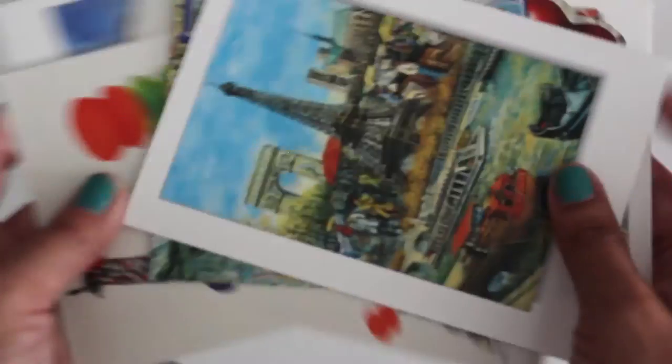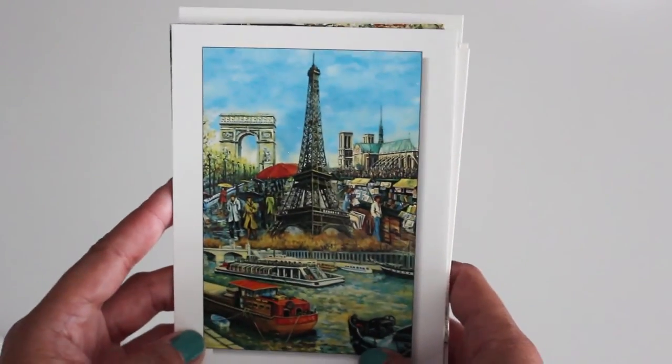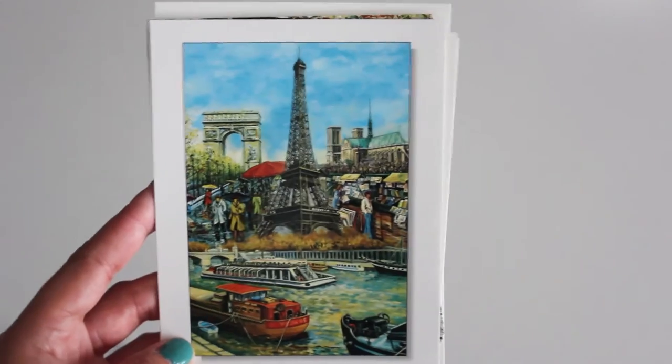I got a couple more of those postcard styles — this one here and another one over here as well.